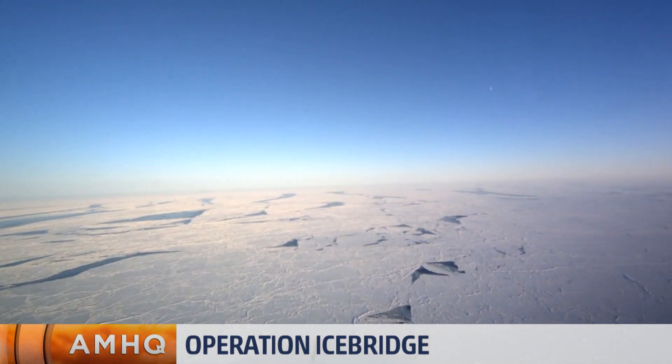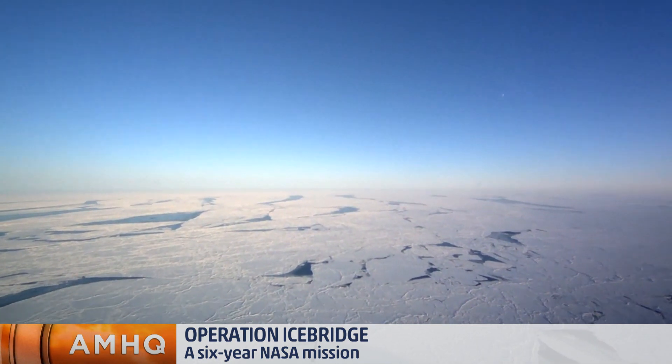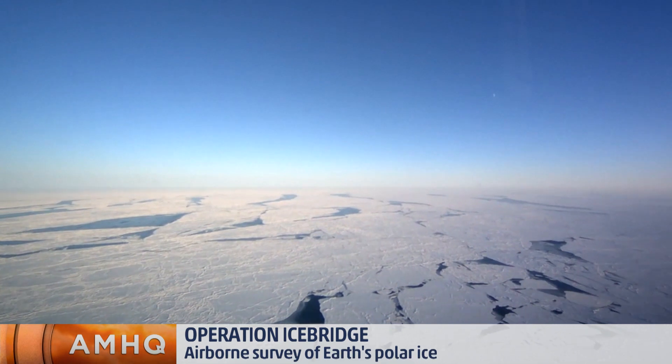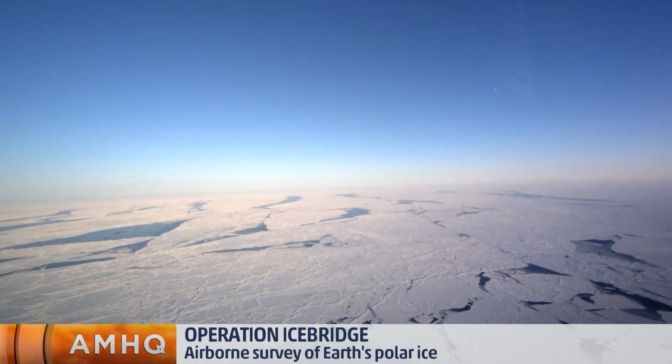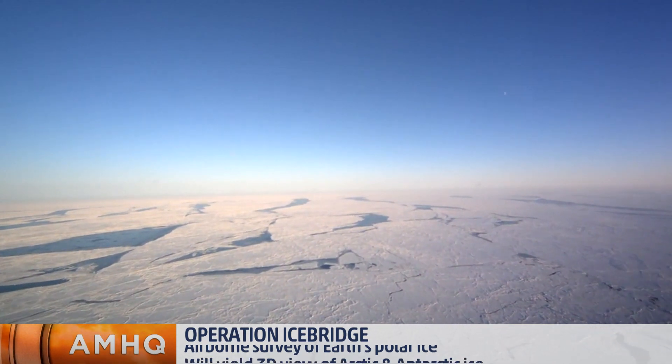Operation IceBridge was launched to monitor the Earth's ice cover. The ice cover of the polar regions has been changing quite a bit. Places like Greenland and Antarctica have been losing quite a bit of mass. The thickness of the Arctic sea ice has been decreasing as well. NASA has launched this mission to get an eye on what's happening in the polar regions, how that ice is changing, and what's causing those changes. Is this information used in modeling, or what do you hope to learn from it?